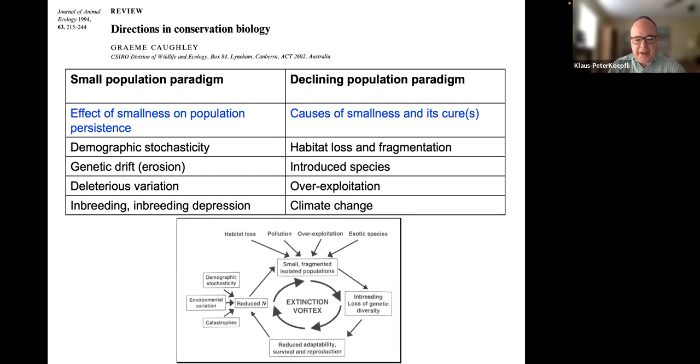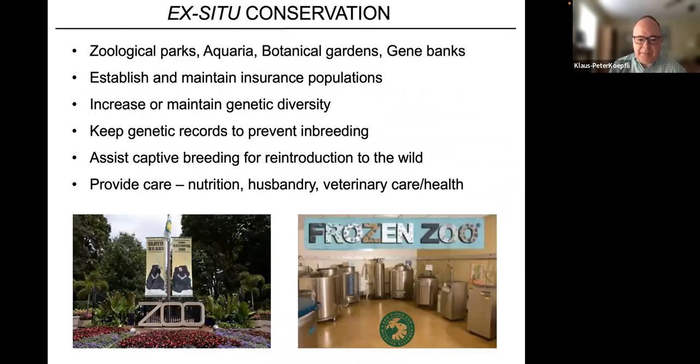Small populations can become so genetically homogeneous — losing so much diversity over time — that they enter what's called the extinction vortex: small, fragmented, isolated populations face increased inbreeding, which reduces genetic diversity, adaptability, and fitness in terms of survival and reproduction, further reducing population size until extinction, where there's simply no genetic variation or numbers left to sustain the population.